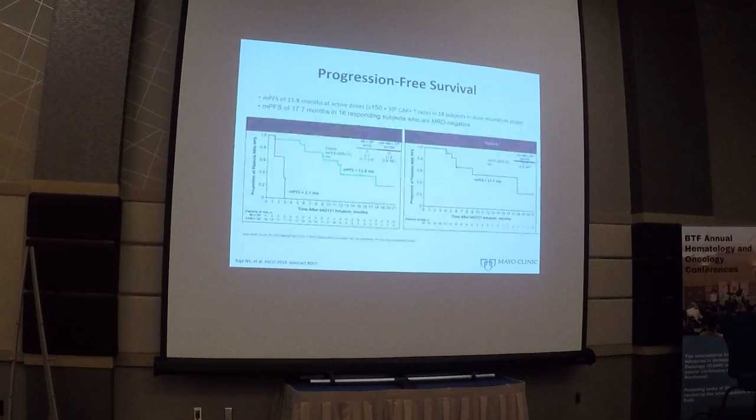Looking at progression-free survival, the median PFS was about 12 months. But if you look at patients who are MRD negative, the median progression-free survival is about 18 months. This tells us two things: even if you achieve MRD negativity in this heavily pretreated population, patients still relapse. But at the same time, with any of the treatments currently available, there is no way we could have achieved a median PFS of 18 months in these patients. So clearly, CAR T cells are proving to be valuable.